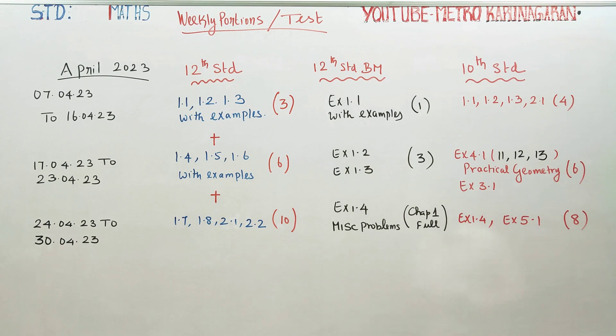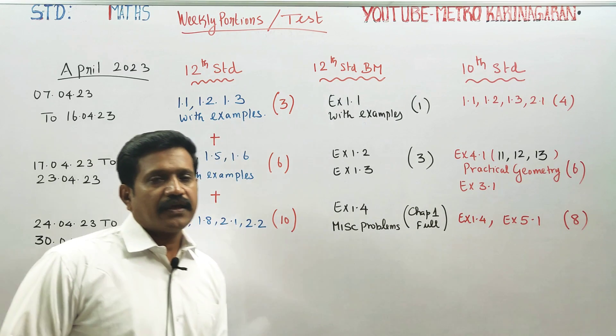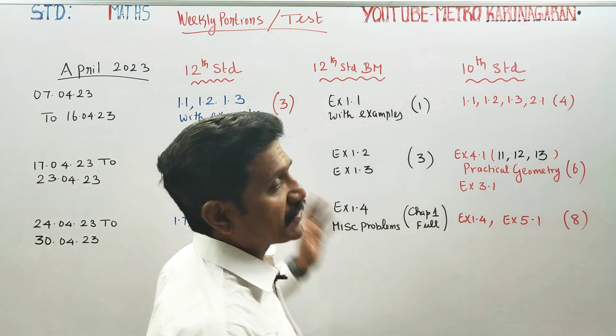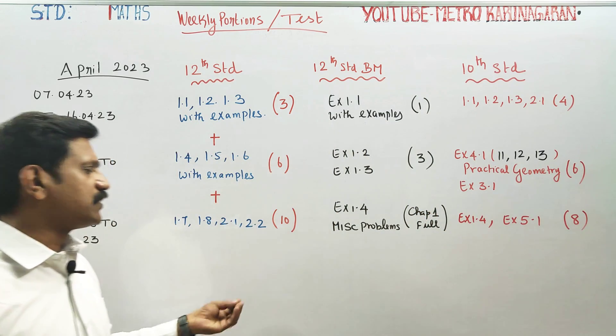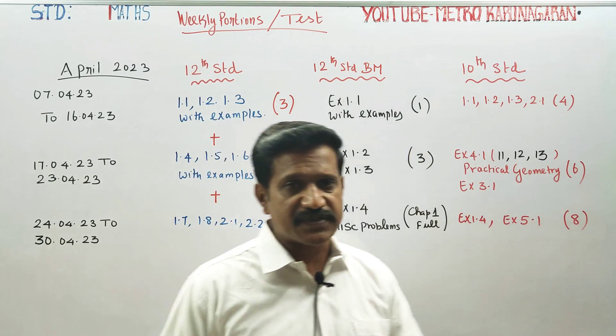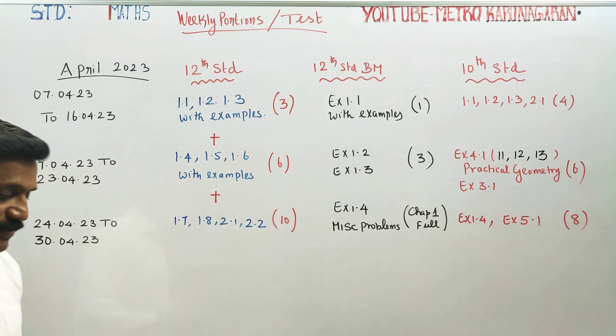Hello 12th Standard Main Max and Business Max students, as well as 10th Standard students. In the 2nd, 23 March-April, 12th Standard exams get completed, 10th Max exams get completed. 12th Business Max is a bit easier, 10th Business Max is a bit easier.